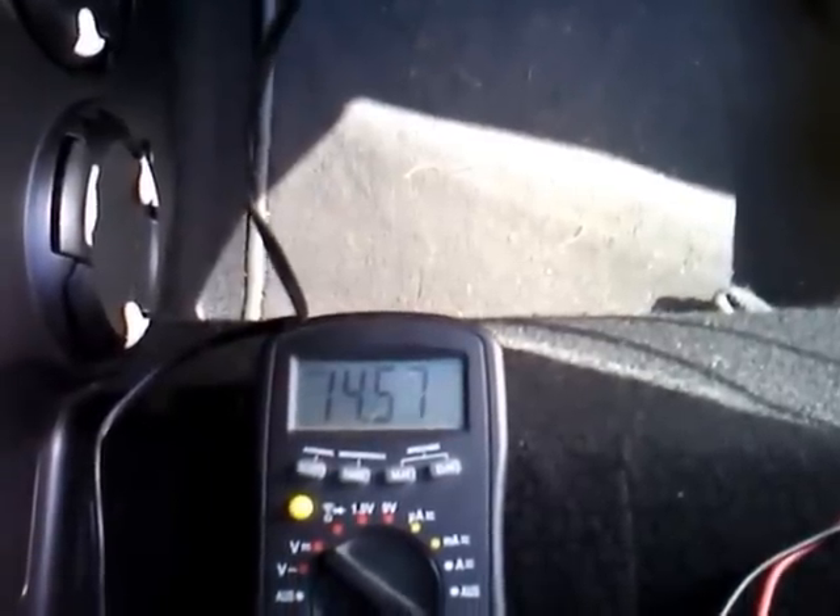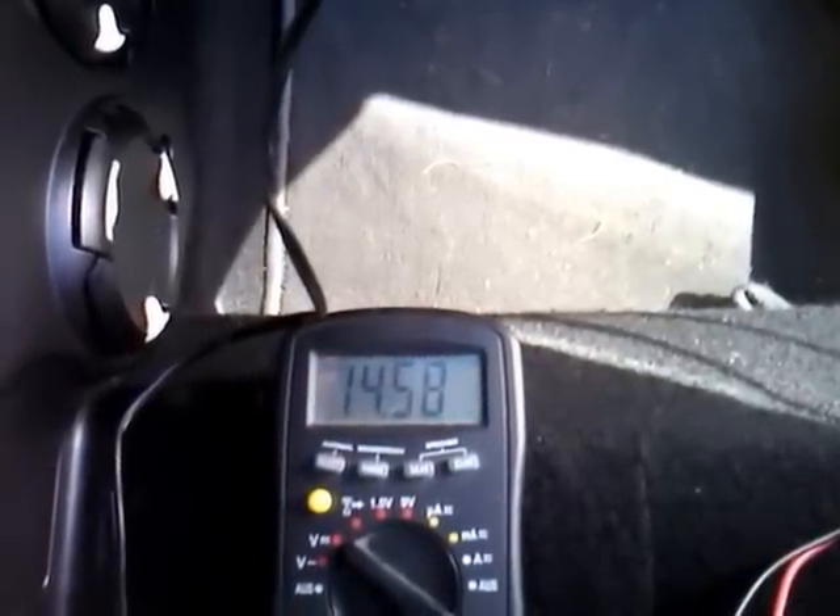Now let's see what happens with the voltage drop if I turn on several 12-volt users. Let's first turn on the lights, now turn on the fan, the screen heater, and the heater with all its pumps.